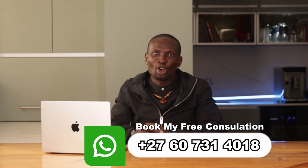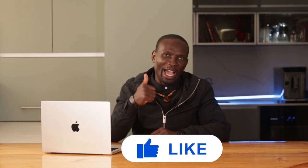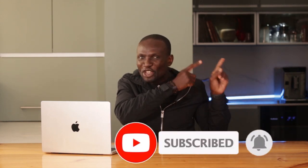Maximizing passive income with South African rentals involves choosing the right property, securing favorable financing, and maintaining your investment to attract high-paying tenants. By following these tips and leveraging expert advice, you can increase your rental income and achieve financial stability. Make sure to like and subscribe if you haven't already — see you in the next video!